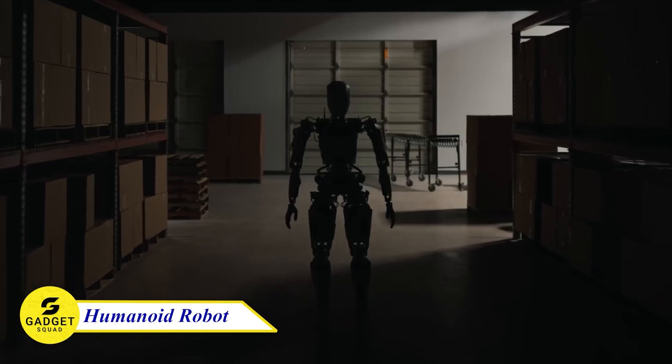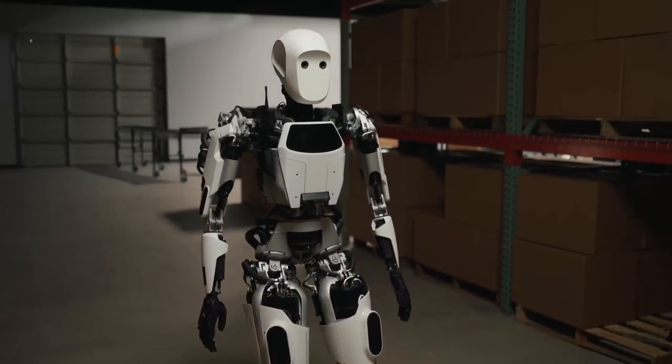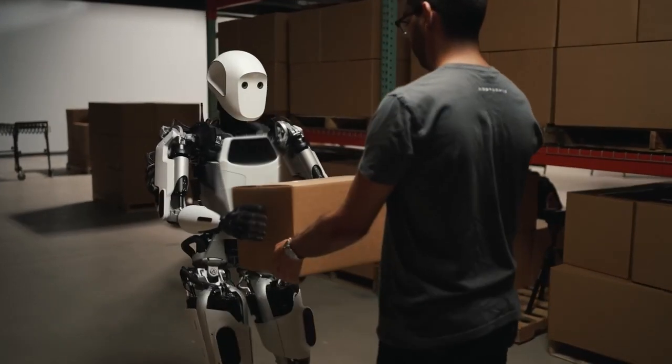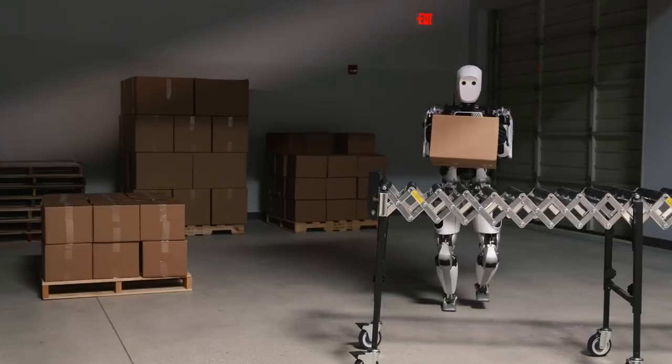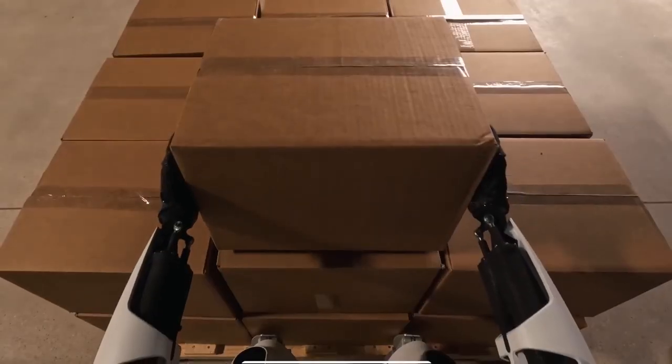Let's take a look at the future of technology. The Aptronic Apollo Industrial Humanoid Robot — one of the most capable humanoid robots in the world. Apollo is a general-purpose robot designed to work alongside humans in a variety of industries. It can lift 55 pounds, walk like a human, and even collaborate on tasks.